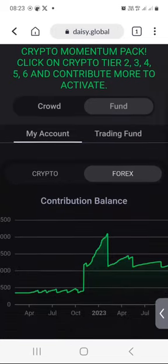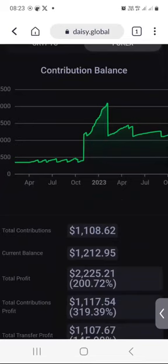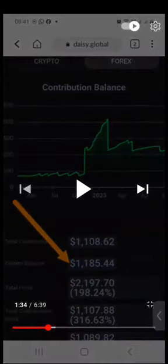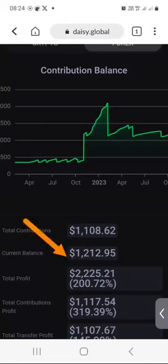That's because I want to show you my Forex trading results. When I scroll down a bit, notice that this week my current balance is $1,212. I remember last week my current balance was sitting at $1,185 — that was last week, the 14th of October, 2023. Going back to my DAISY dashboard this week, you would notice that my balance is a little bit higher.